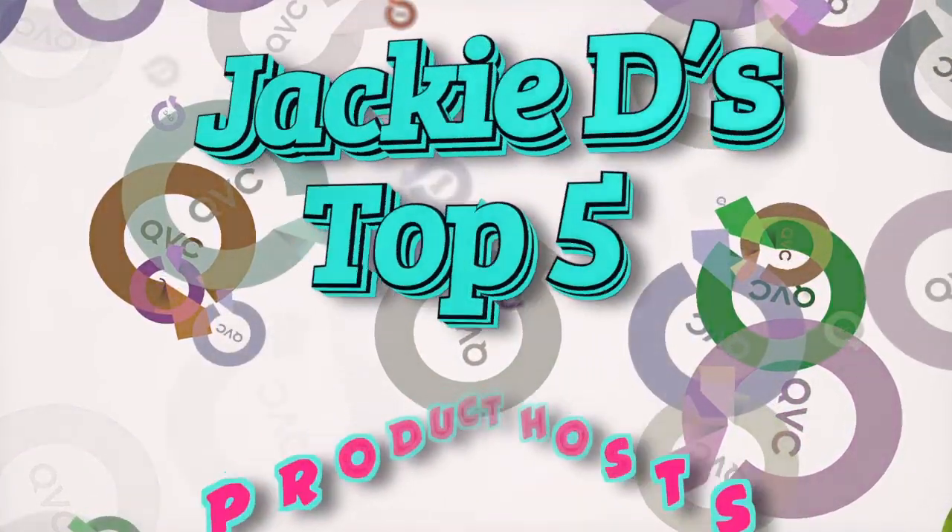Hi folks, Jackie D for Jackie D on QVC. I'm excited to come to you today with my next top five list because this top five list is all about getting ready for spring. It is officially spring, folks, which means we are done with winter, done with big coats. We want to bring out all those spring colors and get ready for summer. This top five list is all about getting you ready for spring by talking about my favorite top five product hosts.